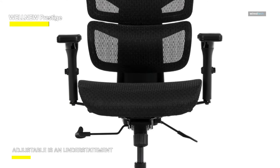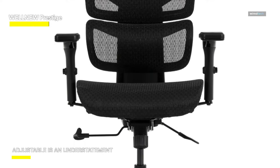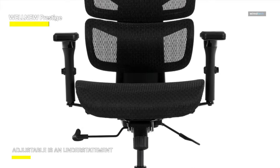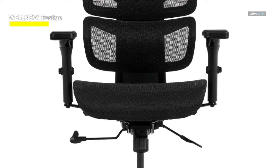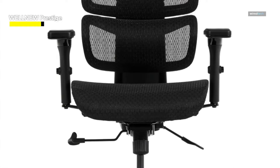Assembling this chair is a breeze for a single individual, with comprehensive instructions, tools, screws, and support included. Craft your ideal posture with Prestige, backed by a one-year limited warranty guarding against defects.